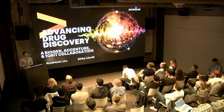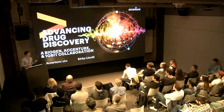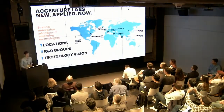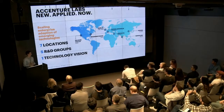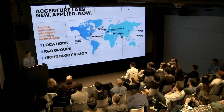Hi everyone, my name is Kirby Linville. I work for a company called Accenture, specifically in our labs organization, which is the R&D arm of Accenture. Today I'm going to be talking to you about a collaboration we did between Biogen, ourselves, and a company called OneCubit to actually implement a quantum application for one of our clients.